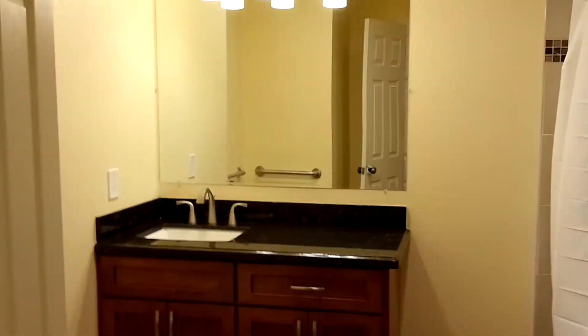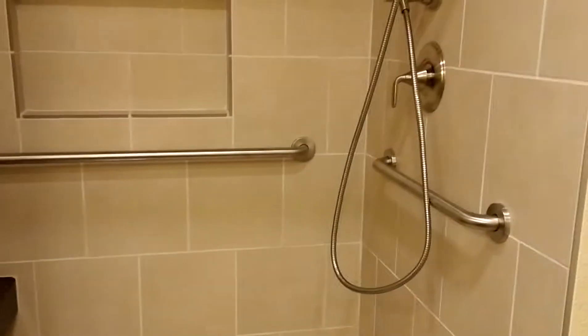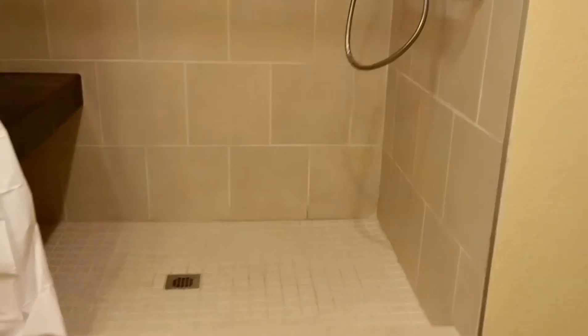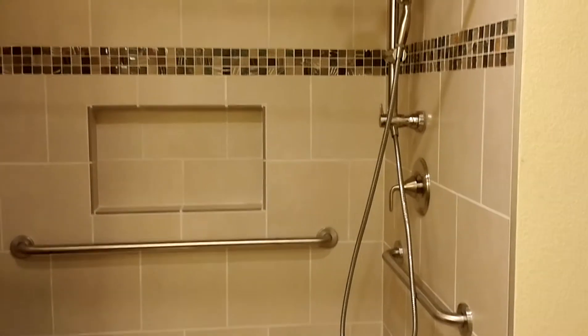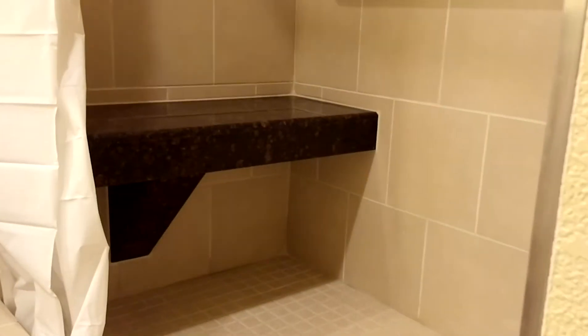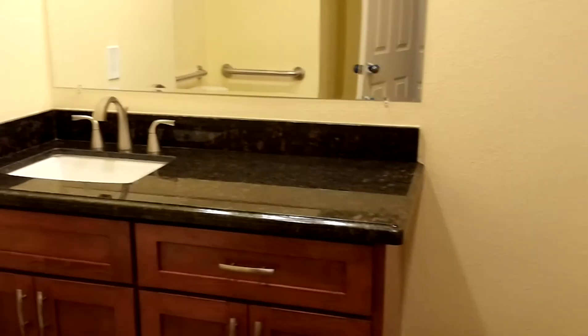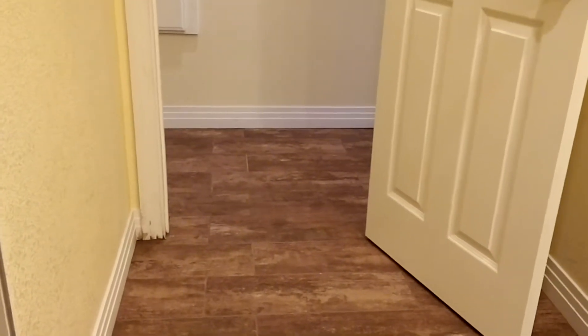This is the other bathroom we did, and it was specifically designed for our client's husband because he's on a walker and needs to get in and out very easily. It's got the handicapped bars, the handicapped showerhead, and a nice granite sitting bench that complements the granite countertop. Again, nothing fancy, just basic.